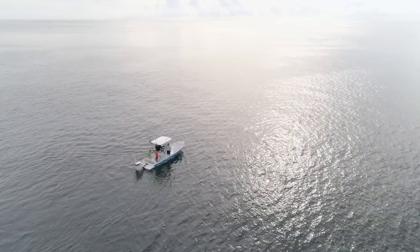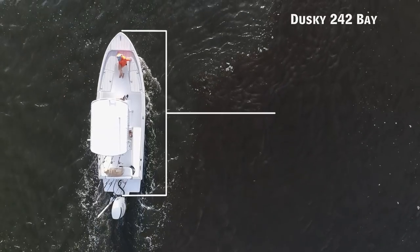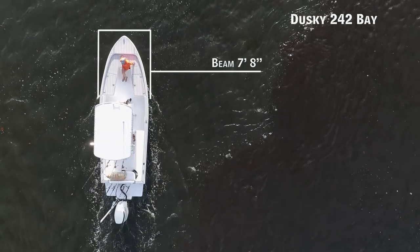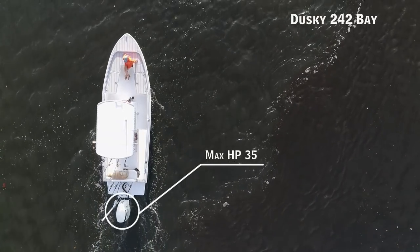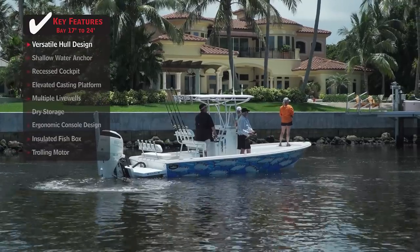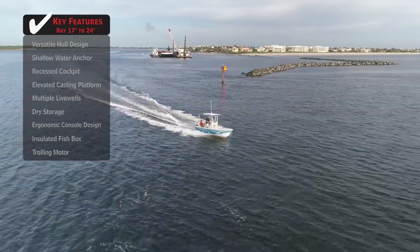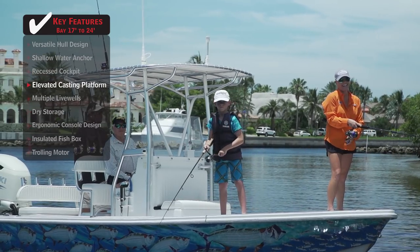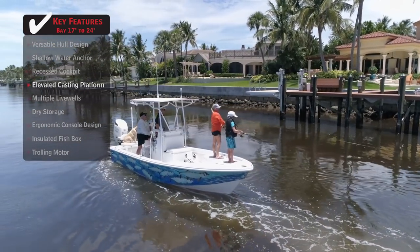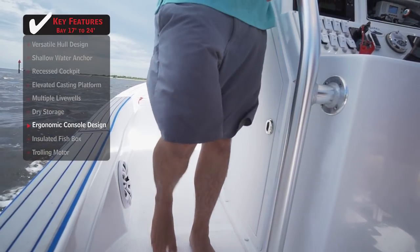For those who can't decide between going offshore or hitting the backcountry, we'll be looking at the Dusky 242 Bay, a bay boat with an overall length of 24 feet 2 inches, a beam of 7 feet 8 inches, and a max horsepower rating of 350. Standout features include a versatile hull design allowing access to shallower inshore waters while handling offshore demands, an elevated casting platform for sight fishing, and an ergonomic console design that provides console space without taking up valuable deck space.